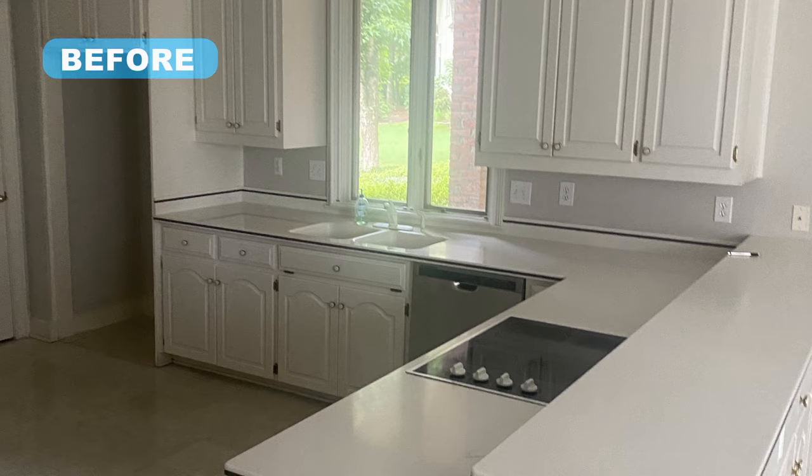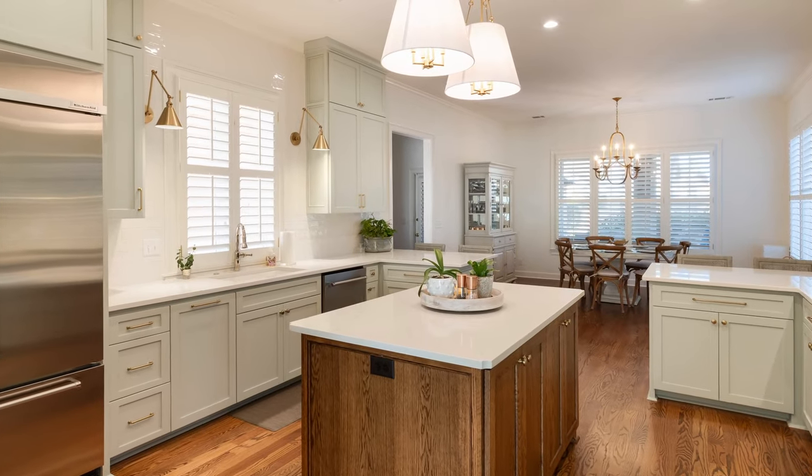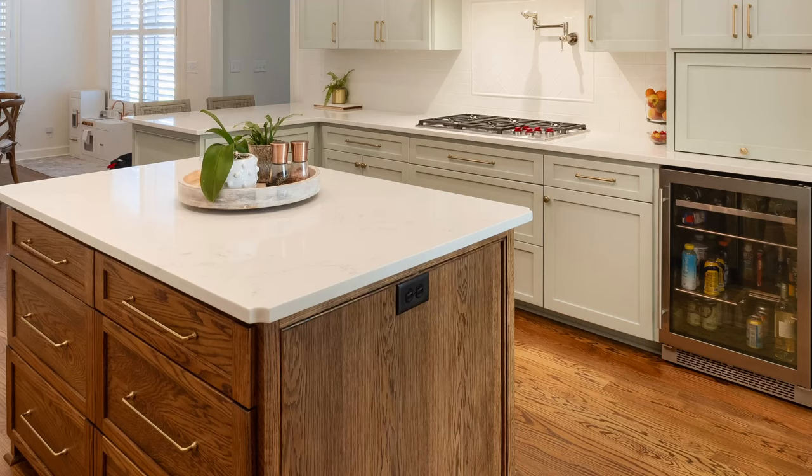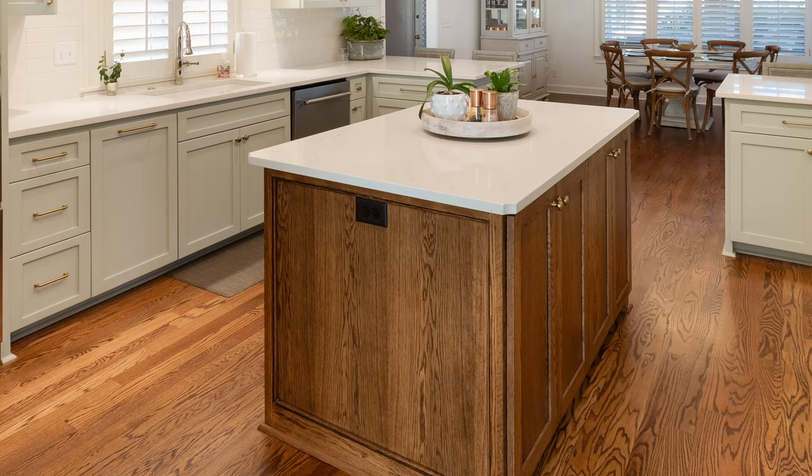The mission for this project was to create a fresh and functional kitchen without moving any walls or existing plumbing, electrical or appliance locations. Taking the cabinetry to the ceiling provided plenty of storage. A stained white oak island was installed with two wings for seating, offering more storage as well as a place for the family to gather for meals.